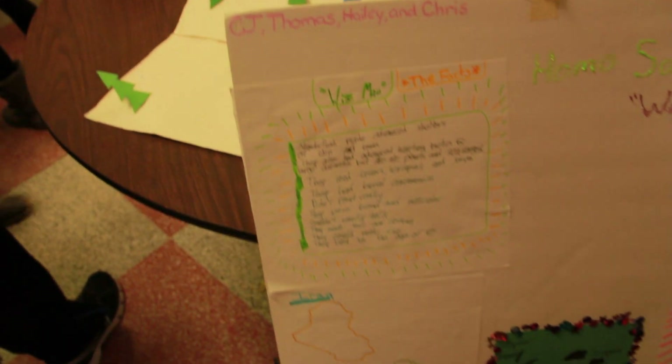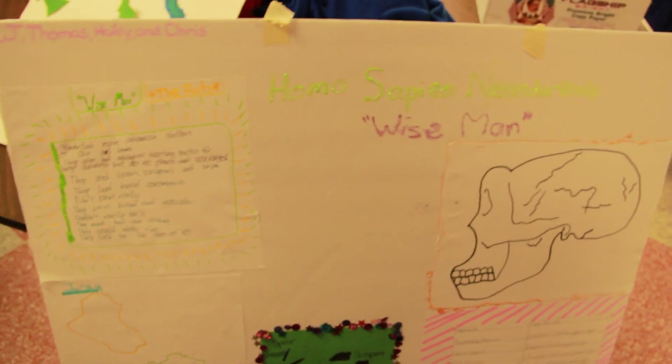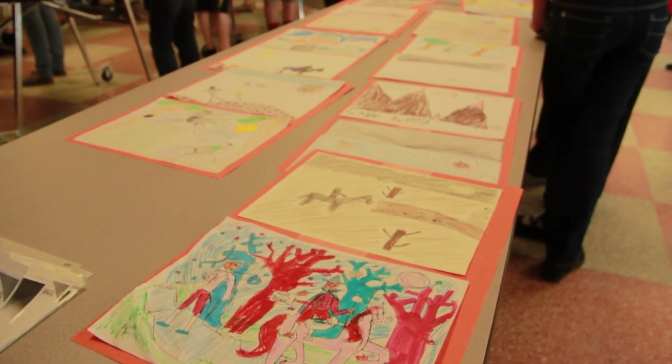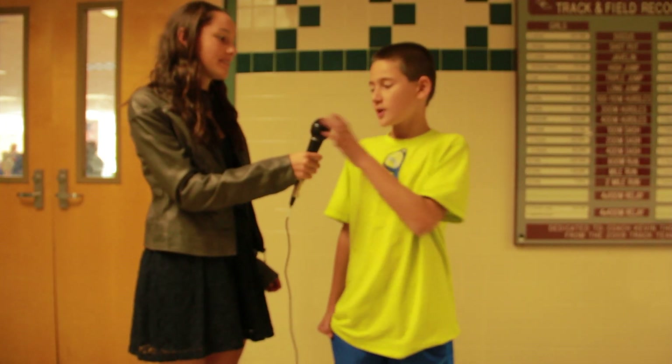Then it expanded into a fall showcase for all the parents, incorporating science projects, ELA booklets, and writing skills.